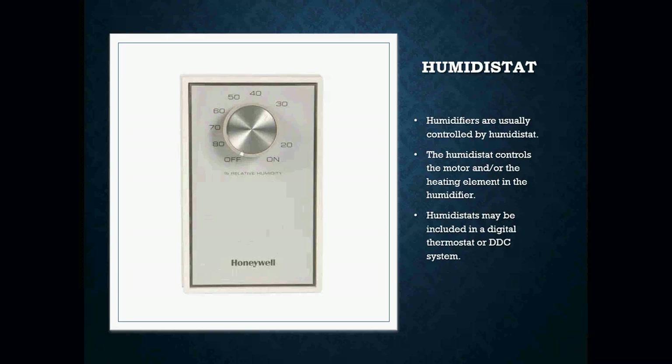How do we control our humidifiers? We don't just let them run wild and never shut off — we have to be able to shut them off when the humidity reaches a particular level. In order to do that, we install a humidistat. The humidistat monitors humidity and controls the motor or the heating element inside the humidifier. Humidistats may also be included in a digital thermostat or some sort of DDC control. Here is a simple Honeywell humidistat — all you do is turn the dial to the humidity setting you want. For most residential settings, that's anywhere between 40 and 60%.